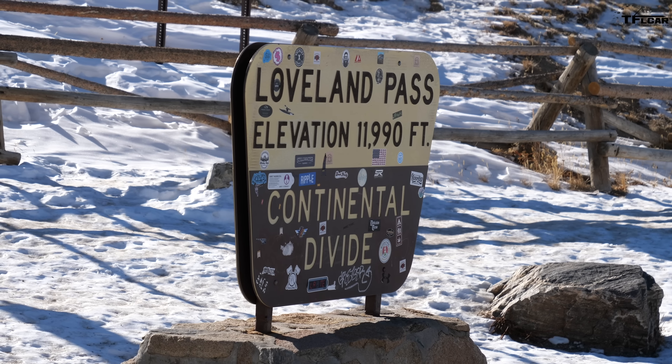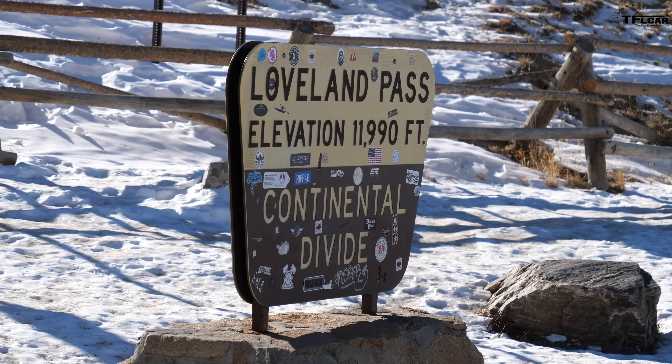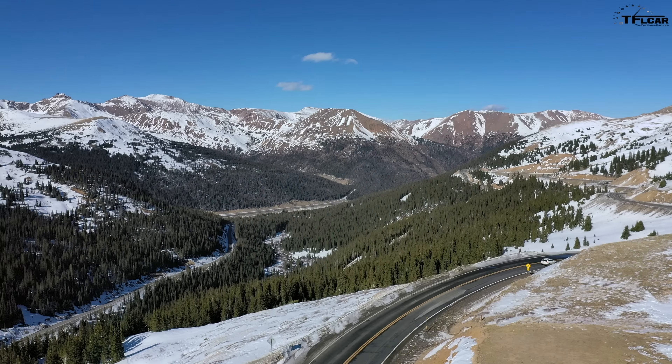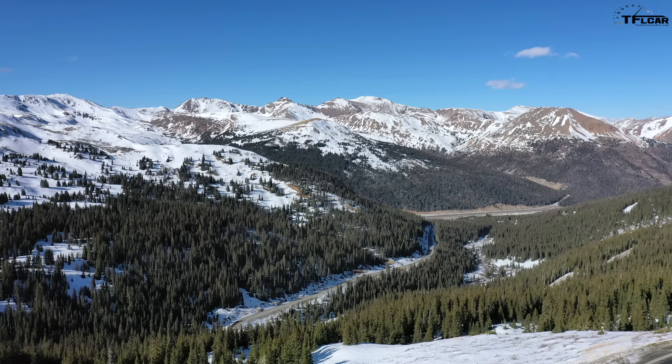I'm at the top of Loveland Pass — I came ahead of Tommy. When we got off the highway he had about 40 miles of range left, and it's four miles from the highway to the top, so you'd think he should have around 40 miles left still.